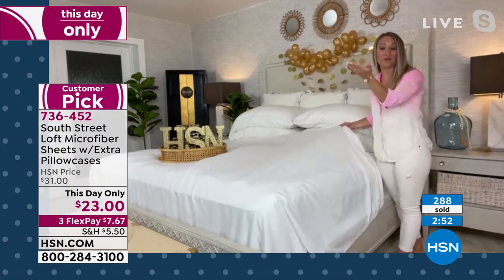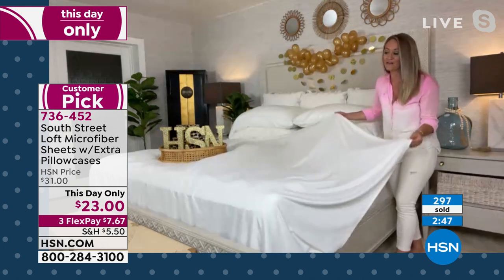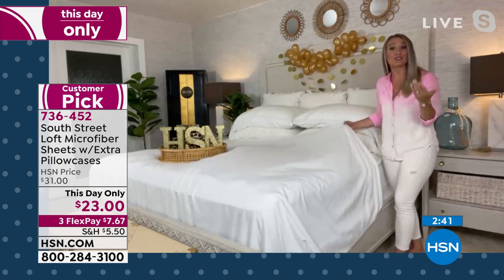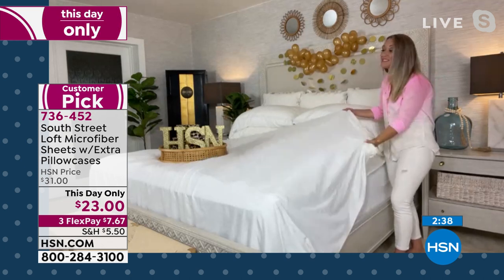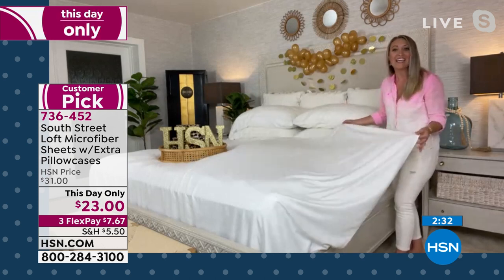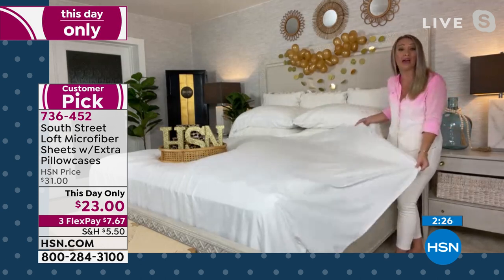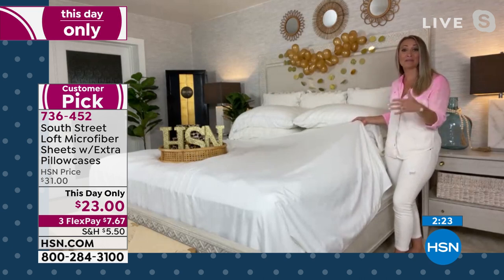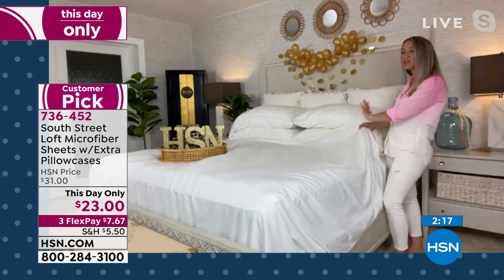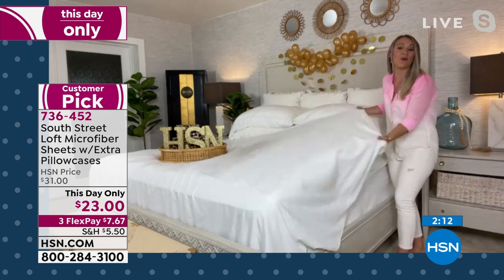I have a twin bed, a queen bed, and a king bed, and I love that all of my sizes are the same price with South Street Loft — same great quality and beautiful, unique colors and prints. It's such an easy way to add personal style to your space because beds are our largest object in our rooms. Have fun with it — turn this basic necessity into something fun and bold or very relaxing and soothing. I chose beautiful white for my sheets right now — very clean and crisp and brightening for summer.